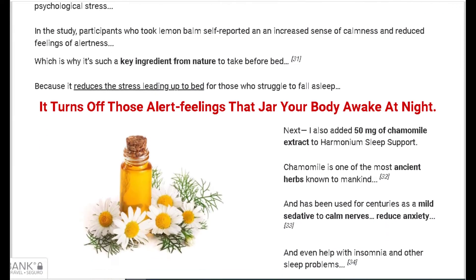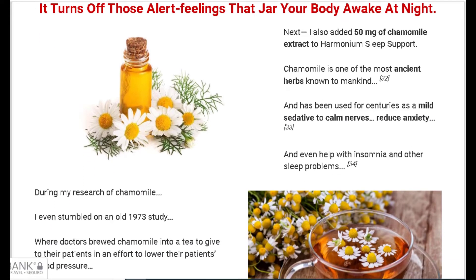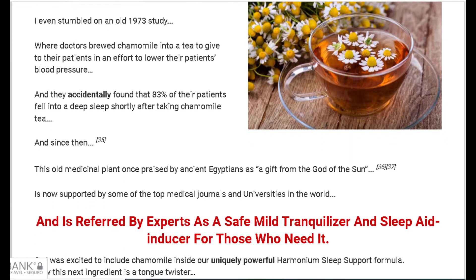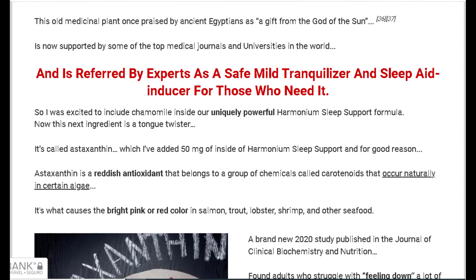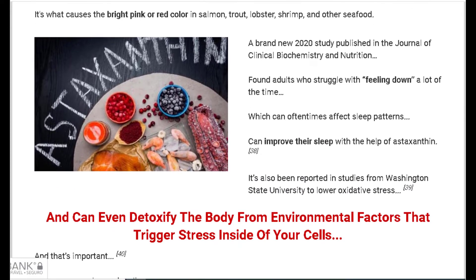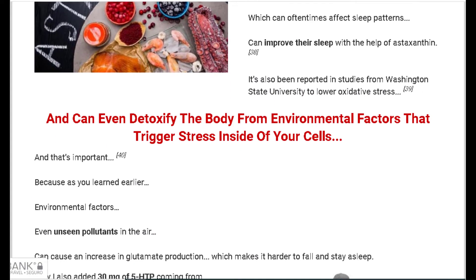So, what is Harmonium Sleep Support, and does it really work? The answer is yes, Harmonium Sleep Support works. After many laboratory tests, researchers have identified a natural formula with concentrated ingredients that will work synergistically to provide a deep and restorative sleep every night.